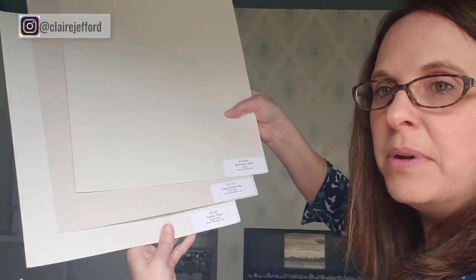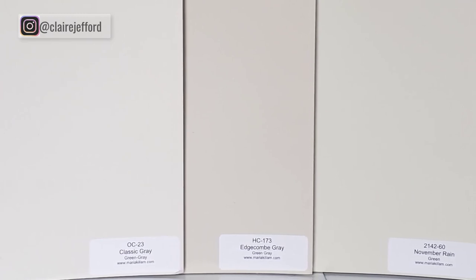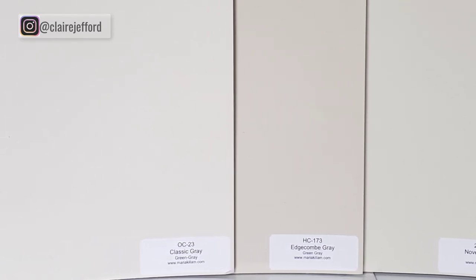I want to show you some photos. So someone says, tell me some beautiful gray colors. I'm going to show you three: we've got November Rain on top, Edgecomb Gray in the middle, and Classic Gray on the bottom. They're all beautiful colors. I haven't used November Rain, but I've used the other two.